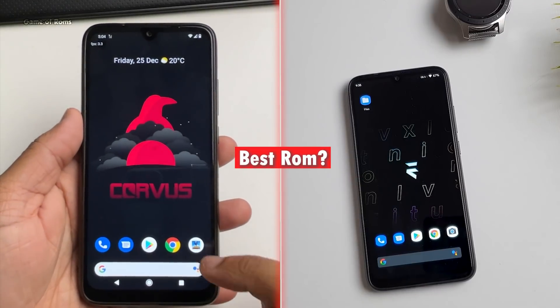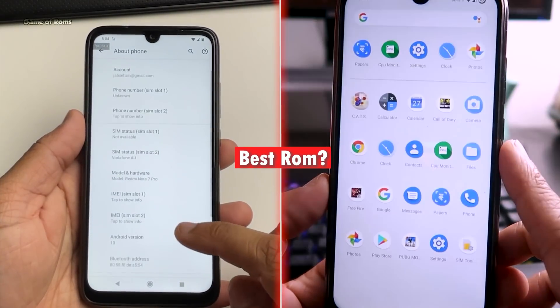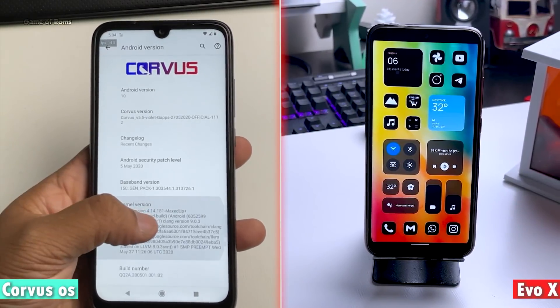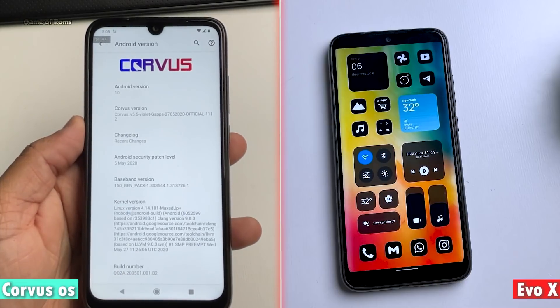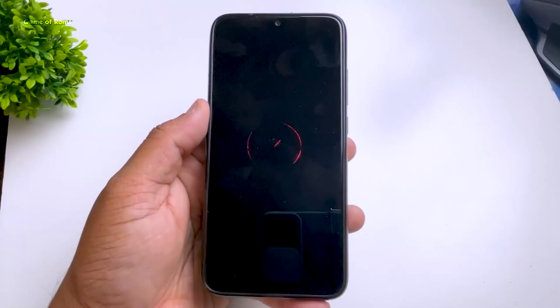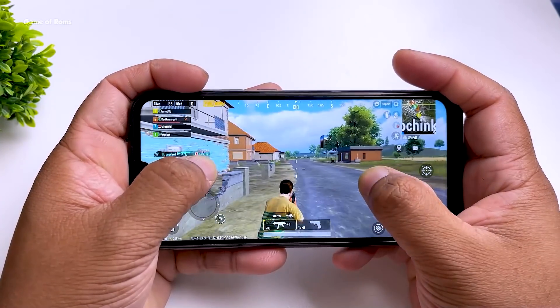Finding a base ROM is just like finding a base phone — it's really tough. So in this video, I'm going to compare one of the best Android ROMs out there: Chorus OS and Evolution X. I will not waste your time with random app opening comparisons. Instead, I will tell you my personal experience in terms of features, battery, performance, and stability. This is an extremely practical and real comparison. Let's get started.